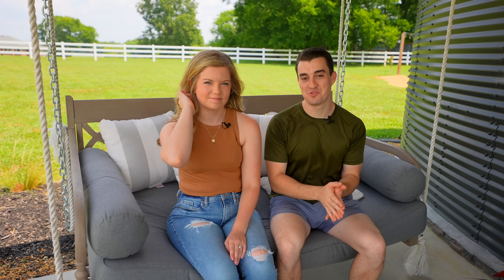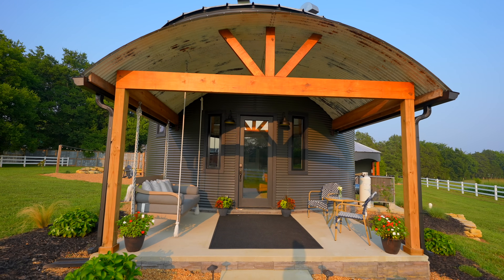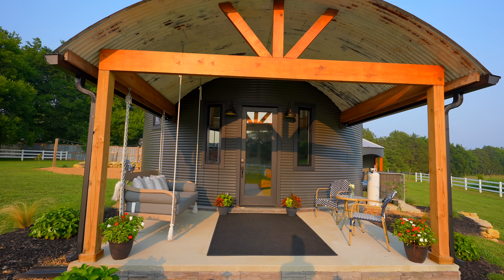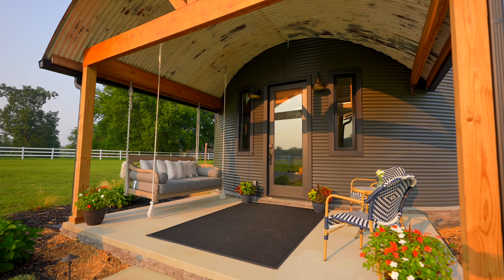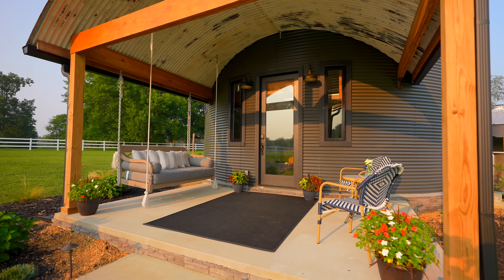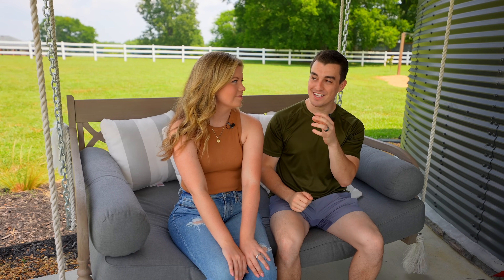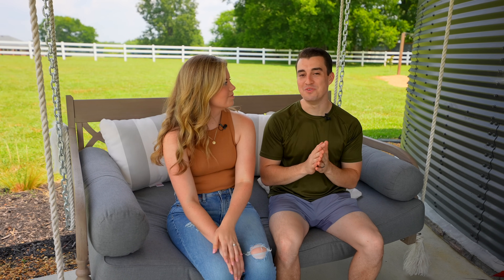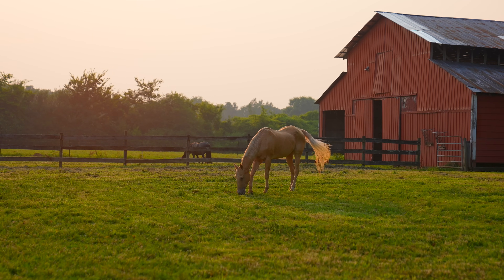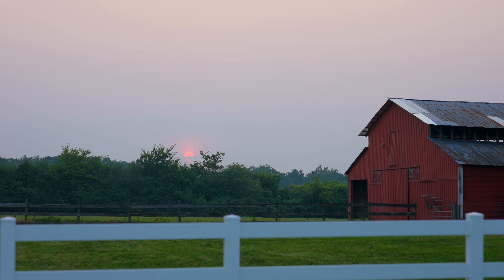We actually got to meet Gene and Stephanie yesterday. They are some of the sweetest people and hearing about how they actually built the silo was just so fascinating. But we'll get into that once we're inside. One of the more unexpected surprises is the fact that the sun sets right out in front of the silo and it is beautiful. Last night it was a deep red as it was going down and it was a sight to see.